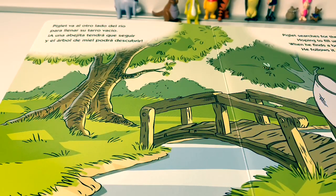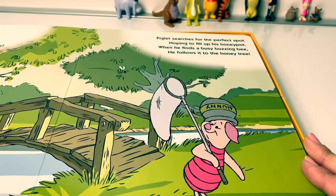Piglet va a otro lado del río para llenar su tarro vacío. A una abejita tendrá que seguir y el árbol de miel podrá descubrir. Piglet searches for the perfect spot, hoping to fill up his honeypot. When he finds a busy buzzing bee, he follows it to the honey tree.